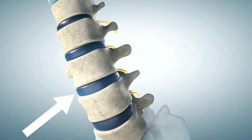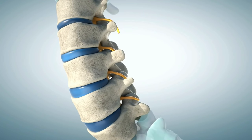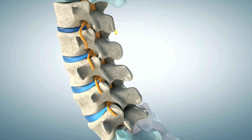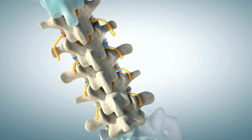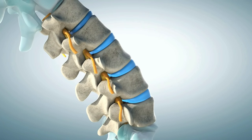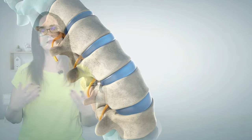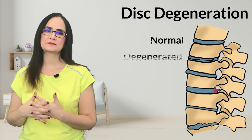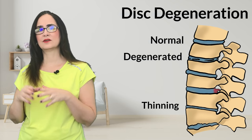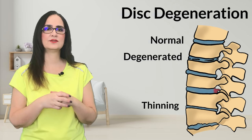The disc is a cushion of water between the two vertebrae. Its function is to act like a shock absorber. But this disc can degenerate and break up, and the material that is supposed to stay inside the disc then gets out. With aging, the disc starts losing its water content — the same that happens with our skin when we start getting wrinkles. We call this disc degeneration. The disc can become thin, or it can break up and let the content inside leak to the outside.